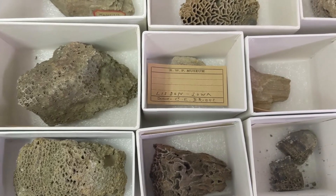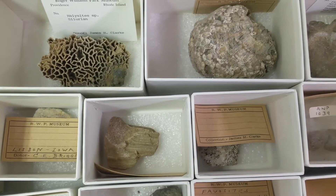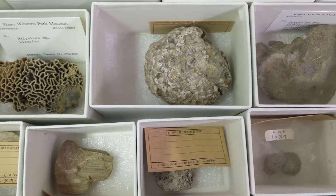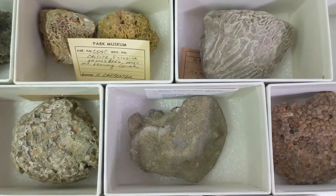Much like these tabulate corals that you see now, which always lived in colonies and formed hexagonal cells known as corallites. Both tabulate and rugose corals went extinct during the Permian-Triassic extinction.